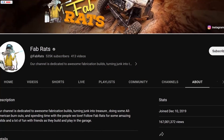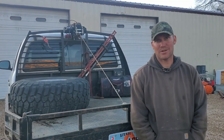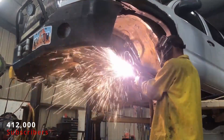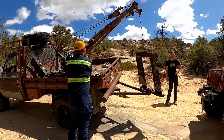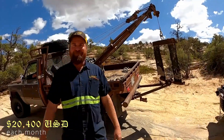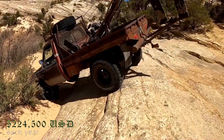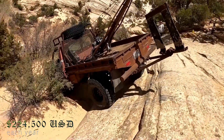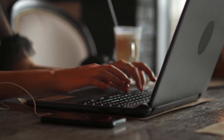They started their YouTube page on December 10, 2019, and in just three years they've gotten around 412,000 subscribers. With about 80 million views on their channel, they make an estimated $20,400 USD each month, which means they make an expected $224,500 USD each year. These numbers are based only on what they make from YouTube.